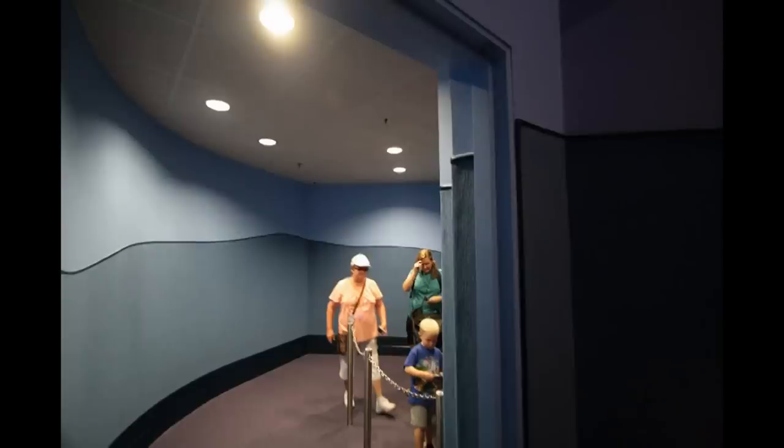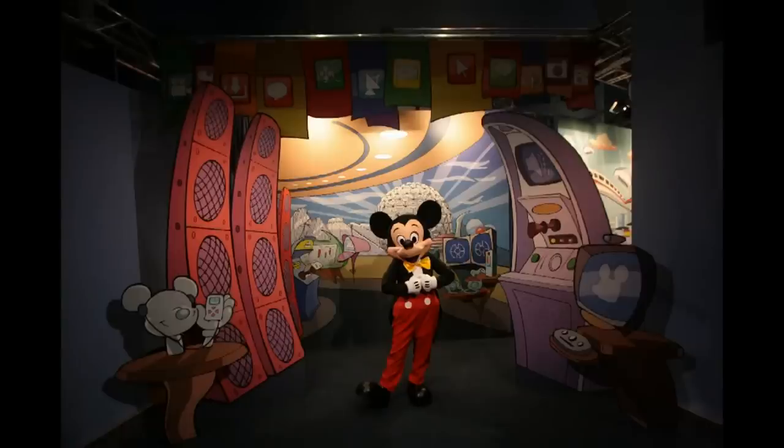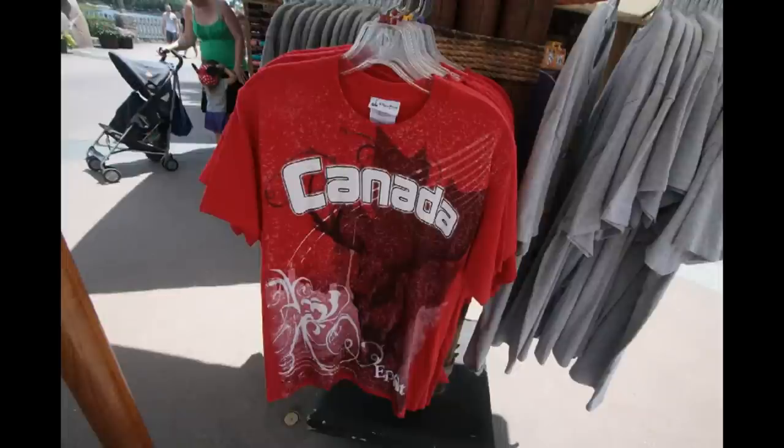After this last nondescript room, you come around the corner and are confronted with the characters and their backdrops. The characters available when we went were Mickey, seen here with an Epcot backdrop and the Communicore symbol in the background, and then the Pluto backdrop with a monorail and Soarin' in the background. We finally also saw Minnie, showing an Epcot-like environment — kind of more satellite and space-themed in her set. I don't know if they rotate the characters, but one assumes they do since the backdrops weren't specific to the characters.